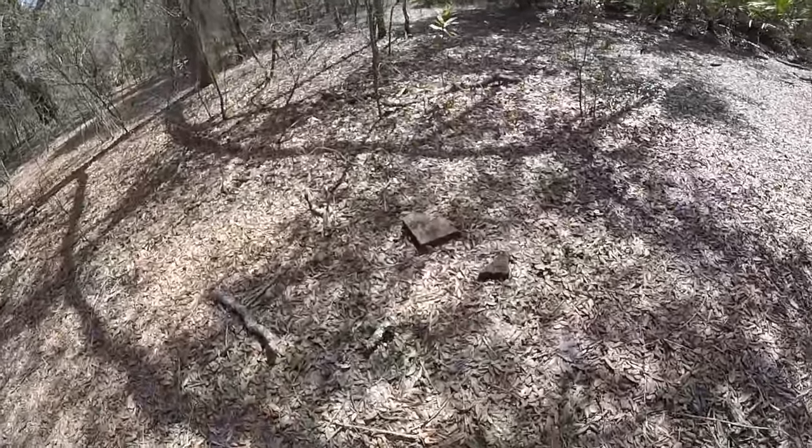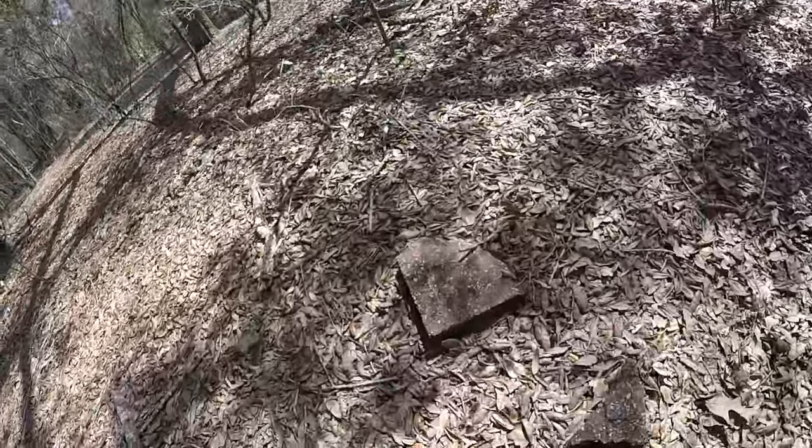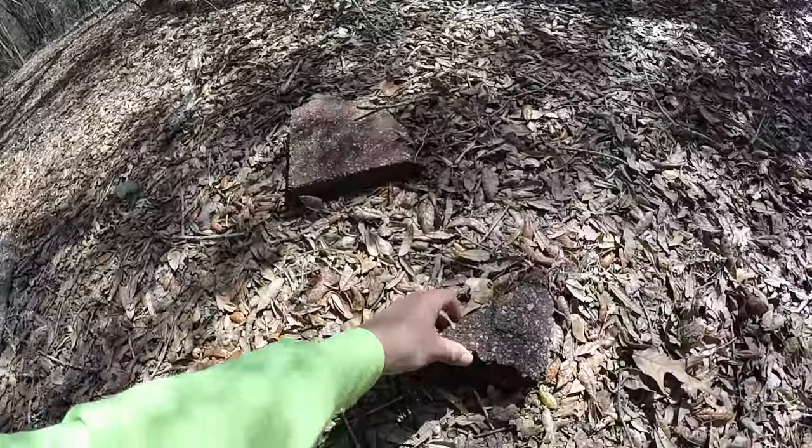Check this out — looks like bricks here on the ground or something.